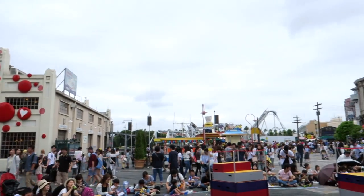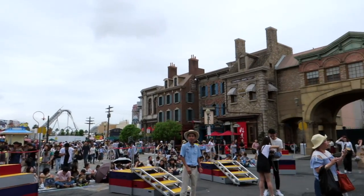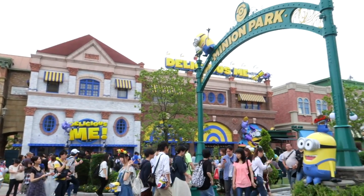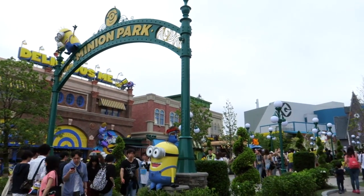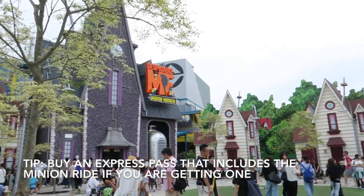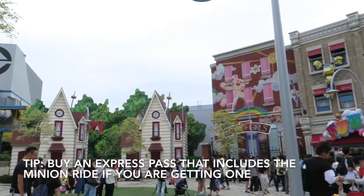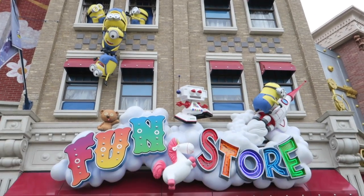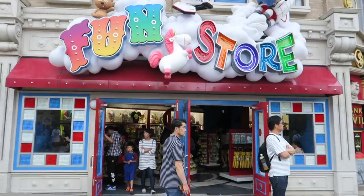The Minion Park seemed to be the most popular on the day I went, probably because it had only just opened in April. This area is so fun and colorful — it was hard to restrain myself from buying everything in the shop. If you want to purchase the Express Pass, make sure to get one that includes the Minion ride. The wait for the Minion ride was about 2 hours, and was the longest I waited that day.